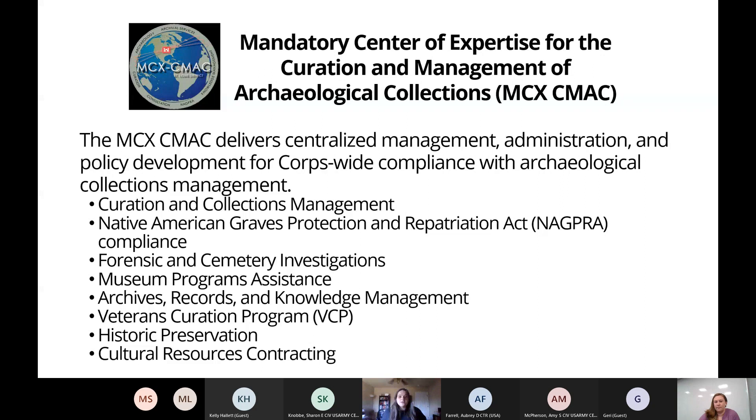Before I start, I want to note that while the VCP is funded by the Corps of Engineers, or USACE going forward in this talk, the program is managed by New South Associates, a CRM firm headquartered in Stone Mountain, Georgia. As such, all staff members, including Kim and myself, are New South employees. I say this because the first few slides discuss USACE and how the VCP fits into the overarching mission. However, Amy McPherson, VCP Program Manager, and Sharon Kenobi, the VCP Project Manager on the USACE side, are in the audience today, and I'll happily be corrected by them if I get any of this wrong.